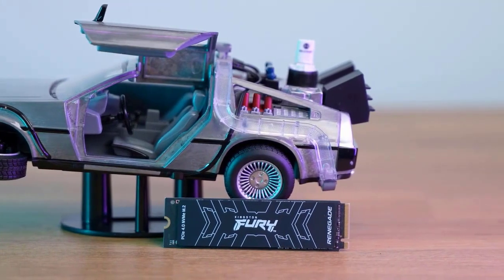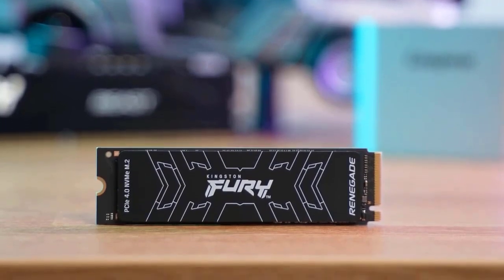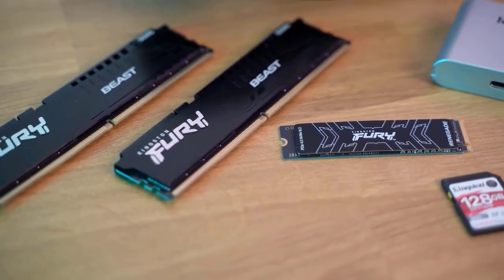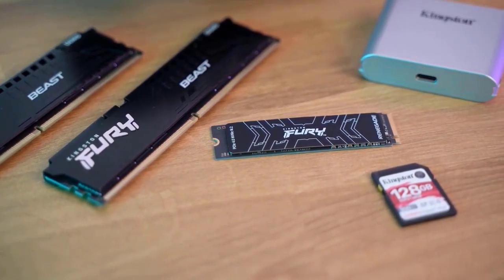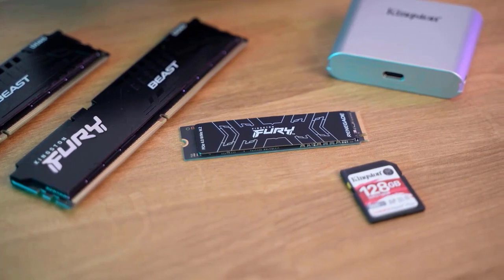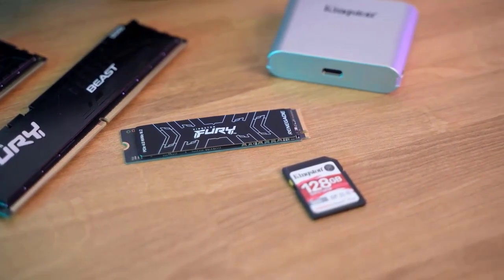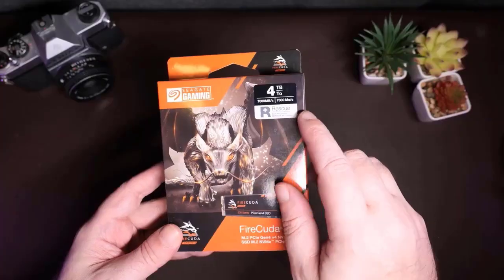If you use the finest NVMe SSD for gaming, loading screens will be completed so quickly that you'll wonder why you didn't get rid of your old hard drive sooner. A dependable NVMe SSD makes using your PC daily much simpler, from fast booting into Windows to quickly launching large open-world games like Saints Row. The greatest and most economical PC upgrade you can make is an NVMe SSD, second only to a GPU.